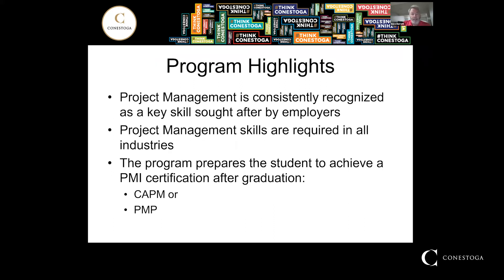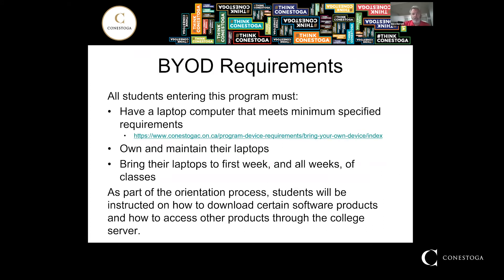In terms of the highlights, project management is consistently recognized as a key skill sought after by employers. These skills are required in virtually all industries such as IT, manufacturing, finance, and so on — and that is one of its strengths. The program also prepares you, following graduation, to write one of two certifications: either your CAPM (Certified Associate in Project Management) or your PMP (Project Management Professional).